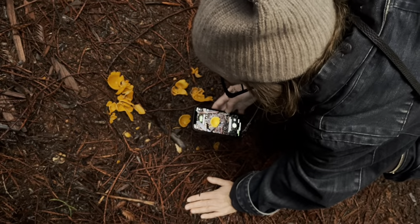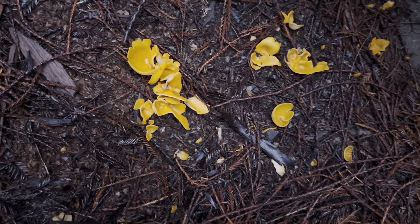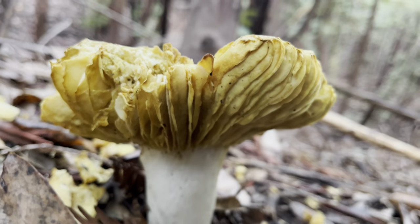Orange peel fungus. Nice. That's certainly what it looks like. Yeah. We didn't need the app. Hello, pretty mushroom. Wow. So cool.